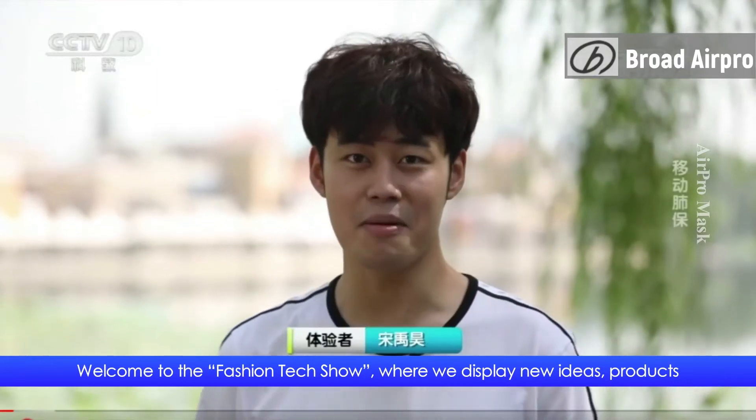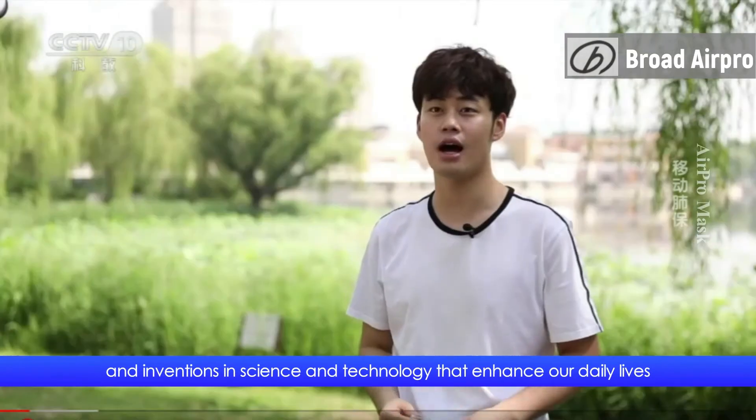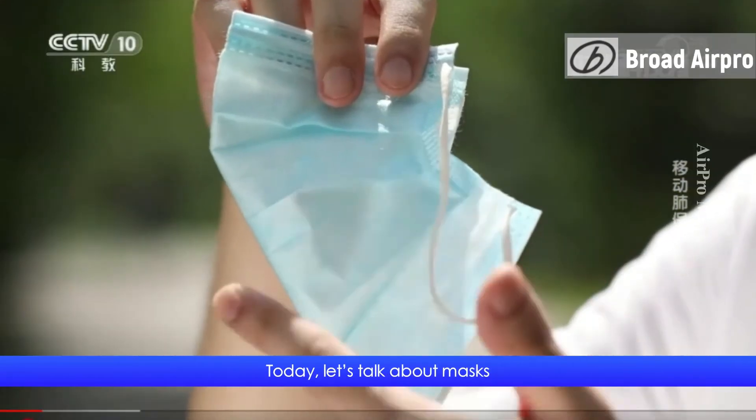Welcome to the Fashion Tech Show, where we display new ideas, products and inventions in science and technology that enhance our daily lives. Today, let's talk about masks.